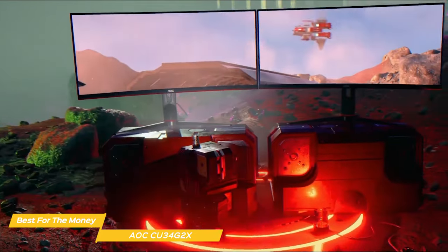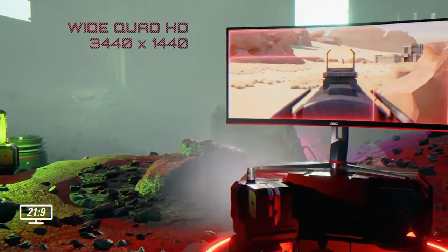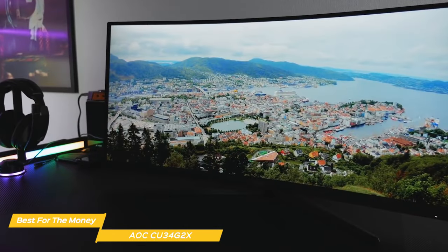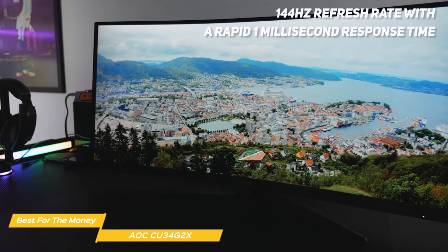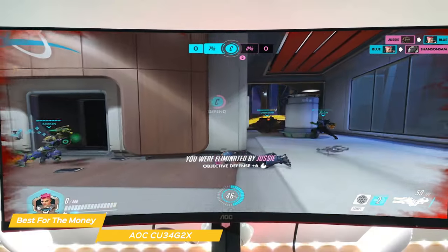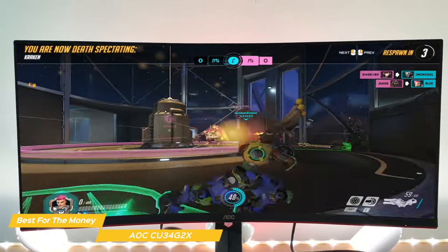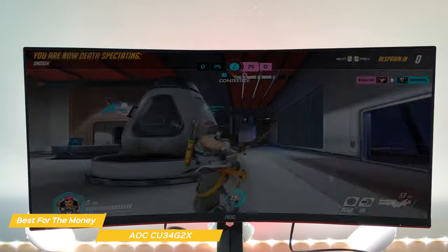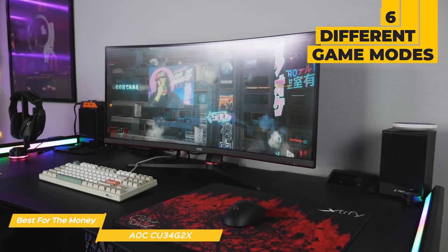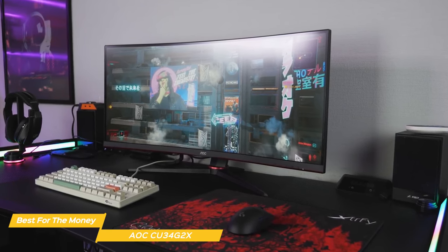When it comes to resolution and refresh rate, the AOC does not disappoint. It has a 3440x1440 Quad HD resolution with sharp, vivid image quality and rich colors. Its refresh rate is 144Hz with a rapid 1ms response time for a smooth gaming experience without lag or stuttering. It supports AMD FreeSync for a fast and fluid experience, and the ultrawide 21:9 aspect ratio gives you a wider field of view — perfect for first-person shooters. It also features six different game modes so you can switch between presets for FPS, racing, or RTS games, or save your own custom settings.